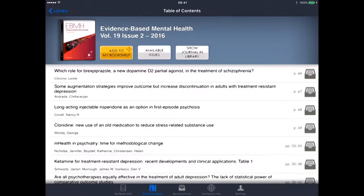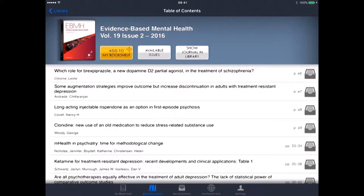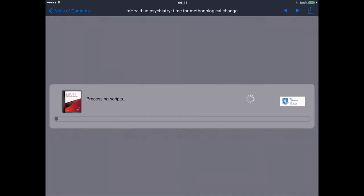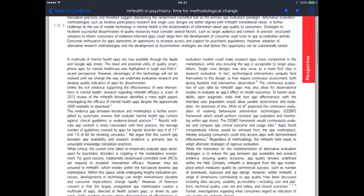Clicking on that, it will now load the latest issue from 2016, volume 19, issue 2. I can go in and have a look at a particular article — I'll look at this one on mHealth. Just click on that and give it a few seconds to download. And there we go — the article has appeared.